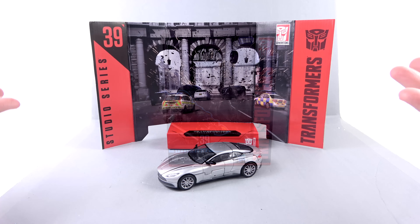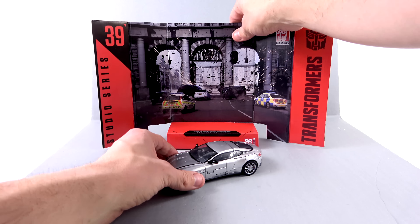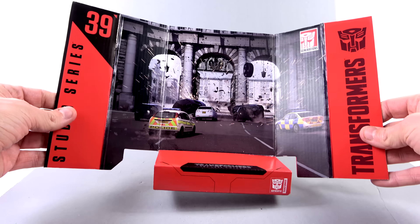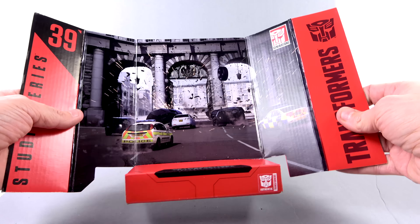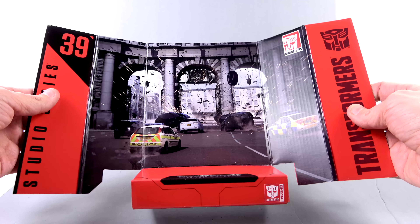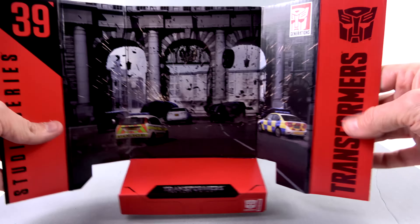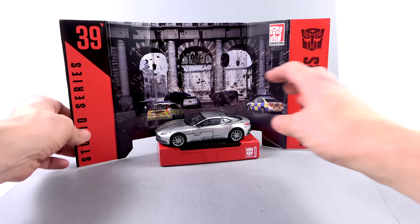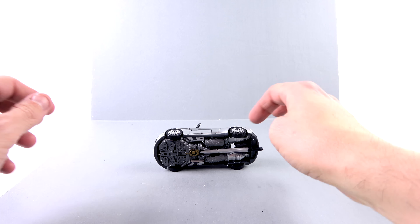Here we have Cogman open up out of his packaging and obviously in his vehicle mode. Starting off first, as always, here we have the nice backdrop. You can see it is that chase scene — got a bunch of cars flipping over and being destroyed. Studio Series number 39, Transformers Last Knight right there. You can put him on there if you want, but let's get that out of here and drop him off to the side.